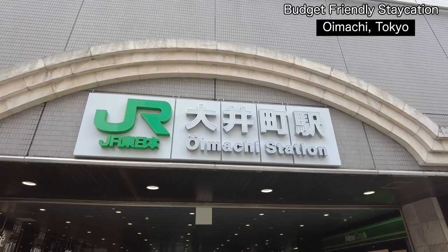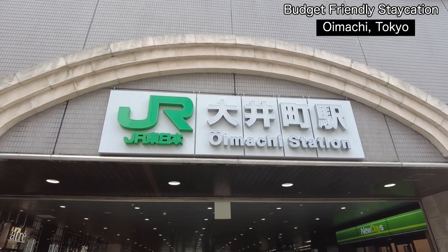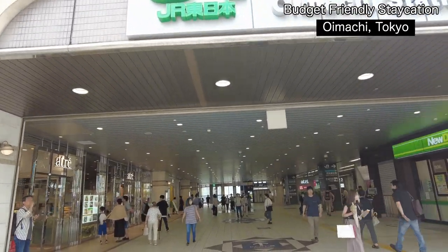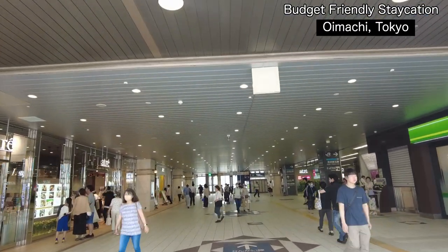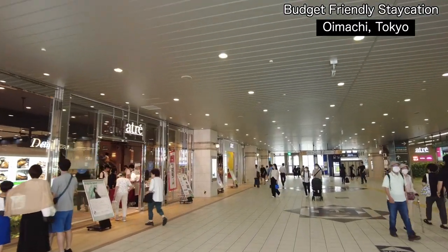What's up guys, I'm back in Tokyo right now. Today I want to share budget-friendly staycation tips in Tokyo. Whenever I come to Tokyo I always stay around the Oimachi area. In this video I'm going to introduce a budget-friendly hotel in Oimachi and also some shopping places and of course a halal restaurant.